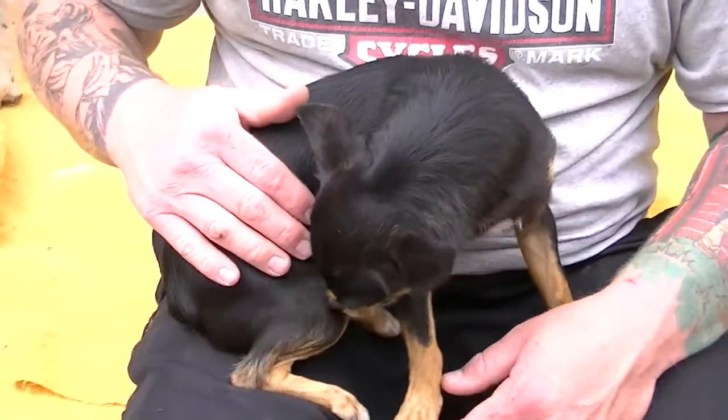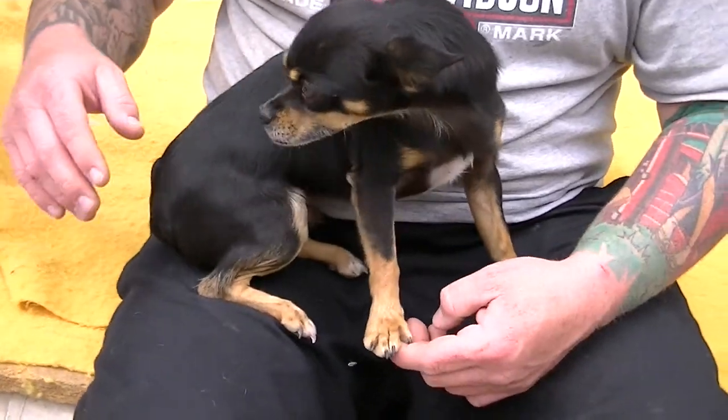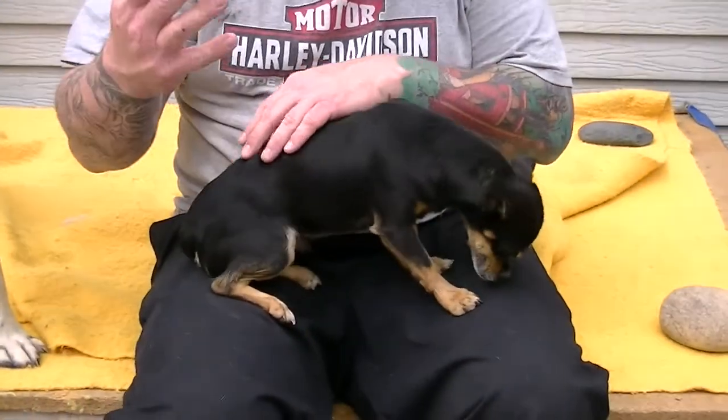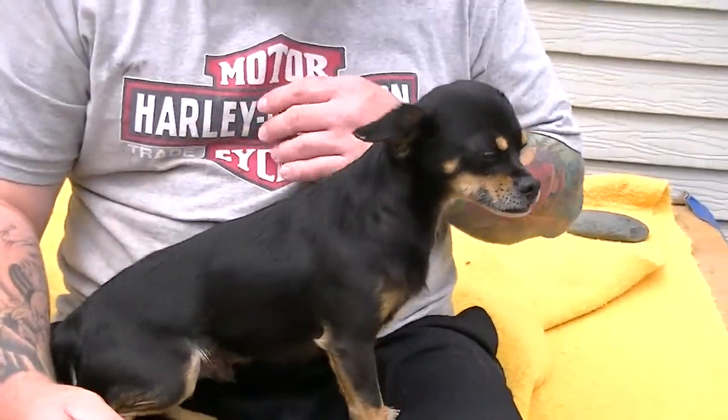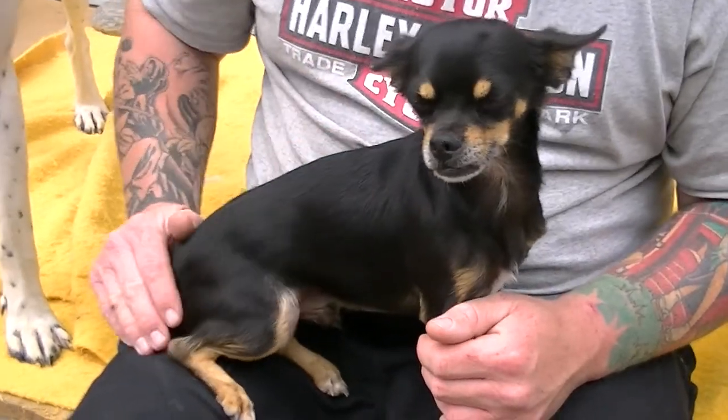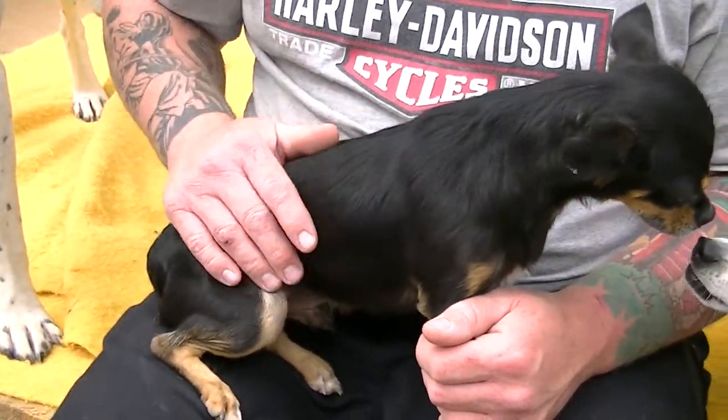He's very sweet, gets along well with all the little dogs here at the Rifle Animal Shelter. He likes cats, he likes treats. He's very nice. He's very calm for a little chihuahua — he's not spazzy or hyper.